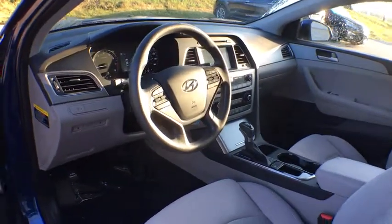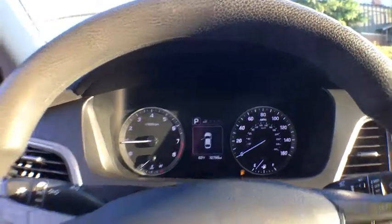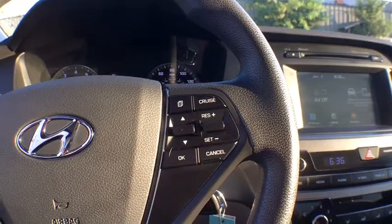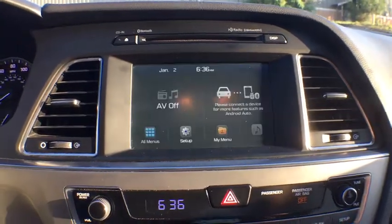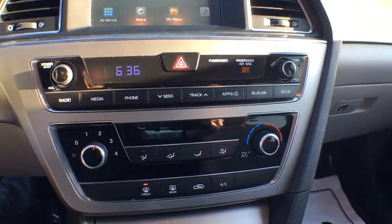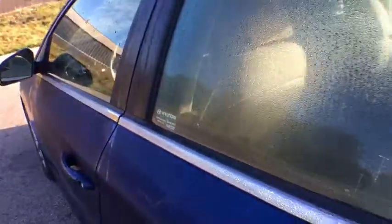This beauty is sure to make you the talk of the neighborhood, so call or drop in for a test drive today. To be continued... Thank you.